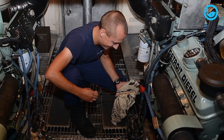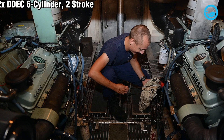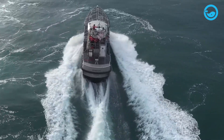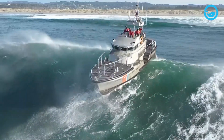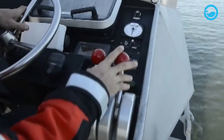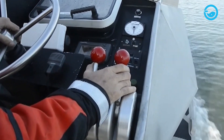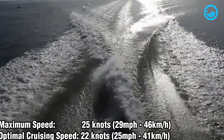To power the vessel, the 47-foot Motor Lifeboat is equipped with two Detroit diesel engines, each with a six-cylinder, two-stroke, turbocharged and after-cooled marine diesel engine producing 435 horsepower. This means the total power to propel the 47-foot Motor Lifeboat is 870 horsepower. These engines can drive the vessel at a maximum speed of 25 knots, or 46 kilometers per hour, and an optimal cruising speed of 22 knots, or 40 kilometers per hour.